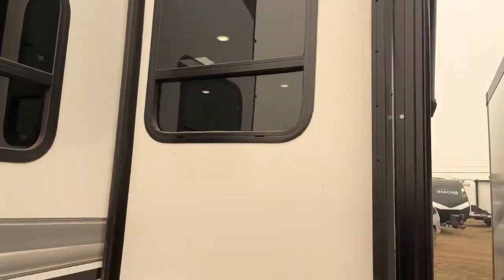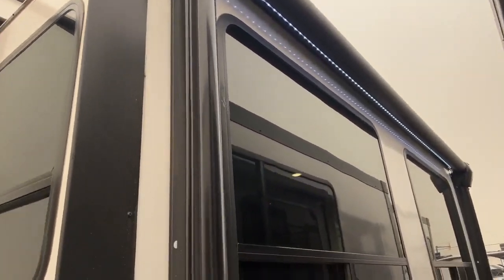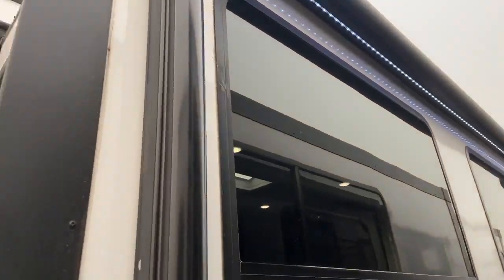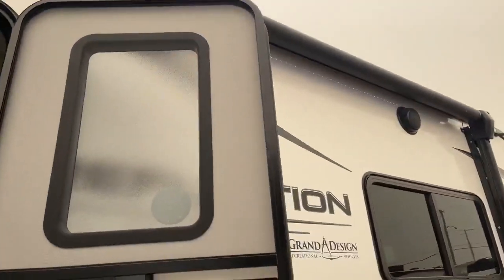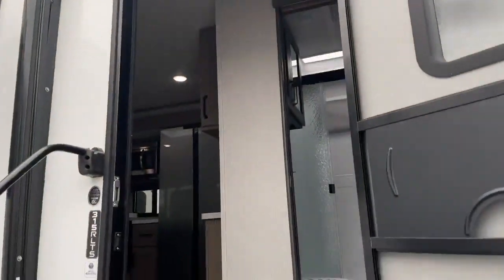Of course every Reflection has a walkable roof. We do have two awnings. This is the one slide here with our table and chairs and our theater seating, so that is the slide awning. Same as the fifth wheel, we do have another awning here. There are speakers outside that are Bluetooth capable with your stereo.